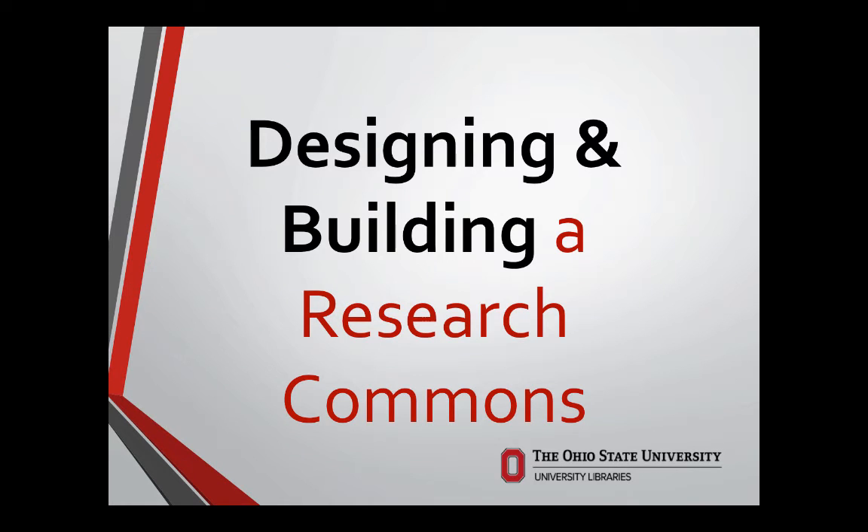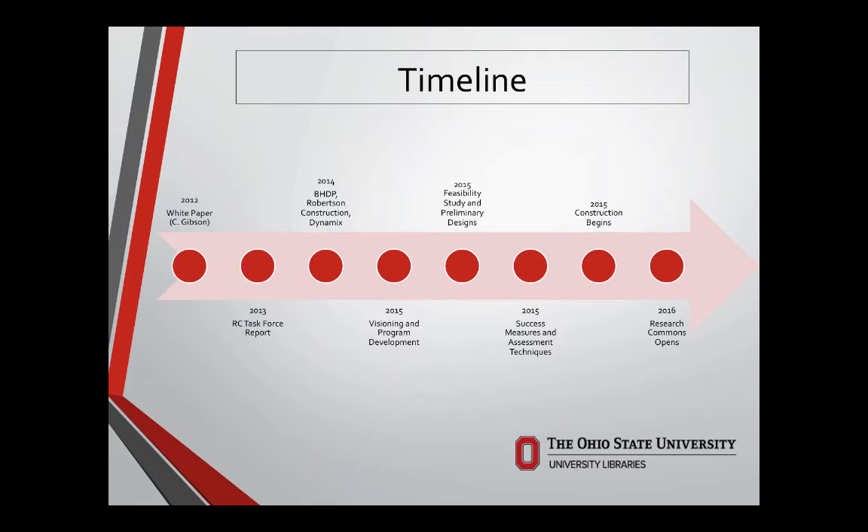Now that we know what we are, I want to talk about how we got there — and that's critical to our success. I'll start with a fairly traditional timeline focused largely on the Research Commons as space. We trace our start back to 2012 with a white paper entitled 'Overview of Research Commons and Academic Libraries' by lead librarian Craig Gibson, which reviewed similar spaces such as learning commons and information commons. Then in 2013 we had an internal task force of library faculty and staff who put that report into action steps. In late 2014, we were interviewing design and construction teams with their IT partners.